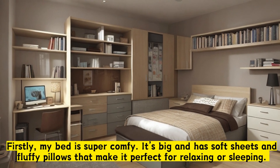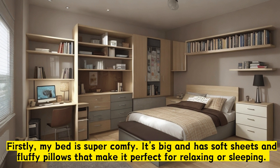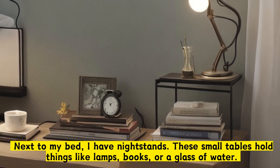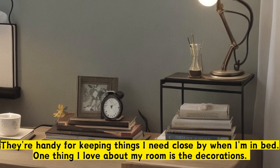Firstly, my bed is super comfy. It's big and has soft sheets and fluffy pillows that make it perfect for relaxing or sleeping. Next to my bed, I have nightstands. These small tables hold things like lamps, books, or a glass of water. They're handy for keeping things I need close by when I'm in bed.